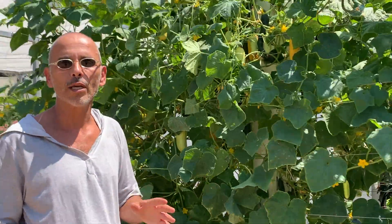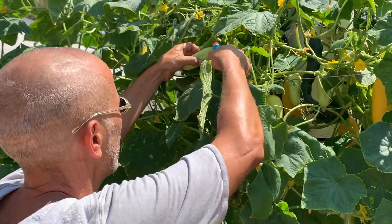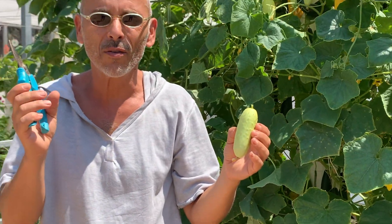On the same tower, we are also growing some salt and pepper cucumbers. It's the perfect variety for pickling, because it's very, very firm.